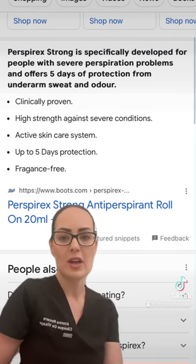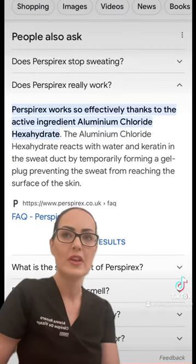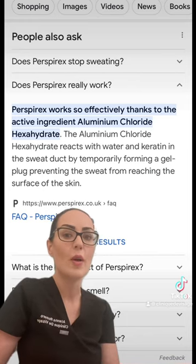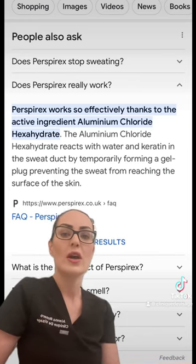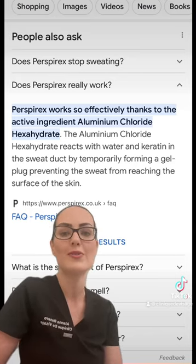I tell my patients to try this as an alternative first. The reason is that Botox is really expensive, it's not always a guaranteed result for excessive sweating, and it would cost them a lot of money over the course of a year. So I send them away and ask them to try this first. If it doesn't work for them, then I'm happy to treat them for hyperhidrosis.